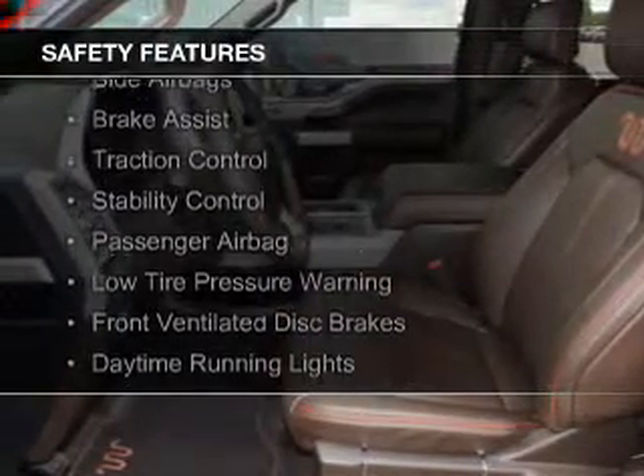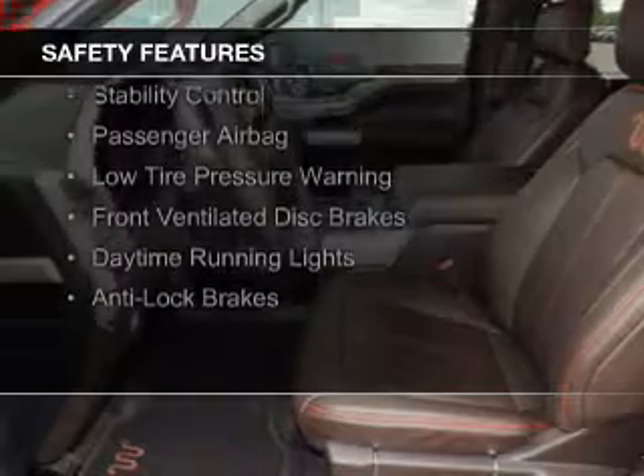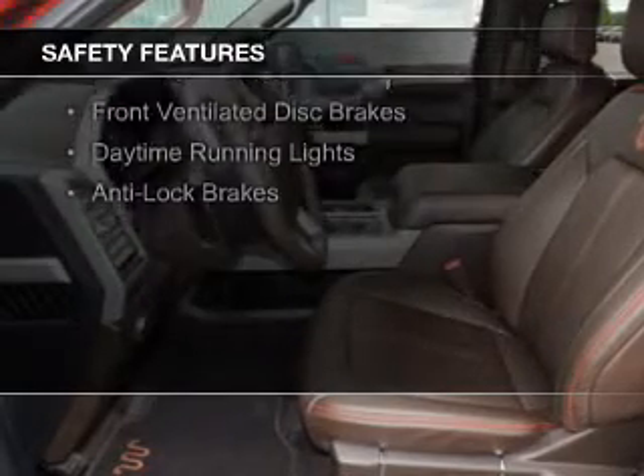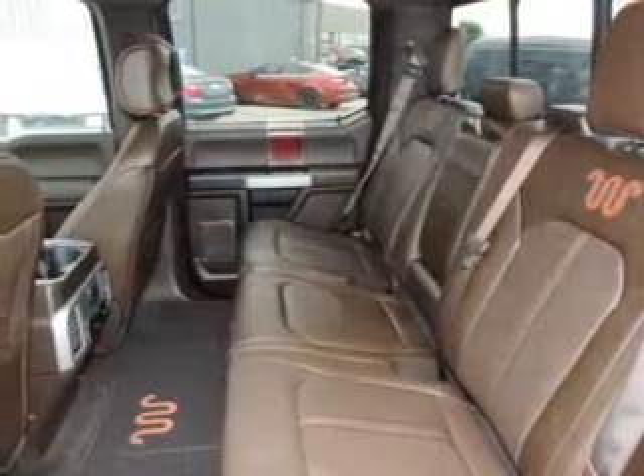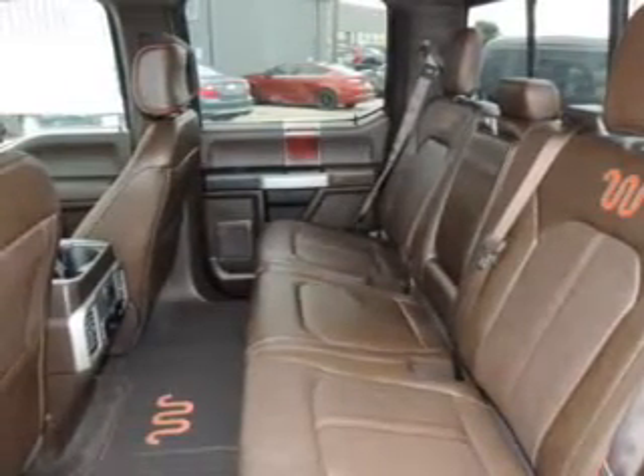Safety features include curtain head airbags, side airbags, brake assist, traction control, stability control, a passenger airbag, low tire pressure warning, front ventilated disc brakes, daytime running lights, and anti-lock brakes.